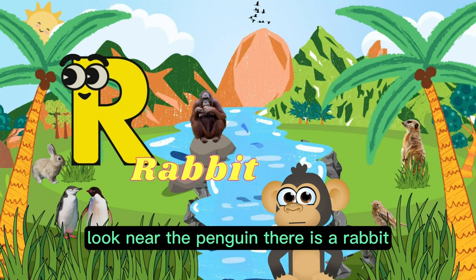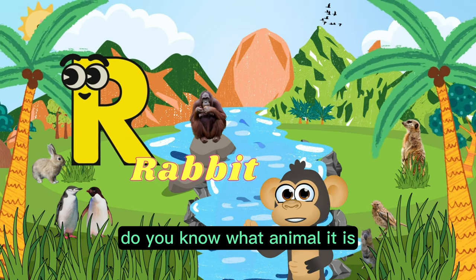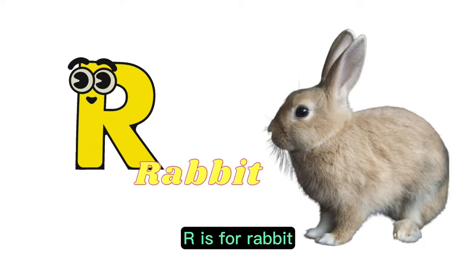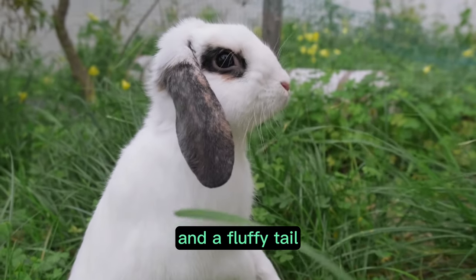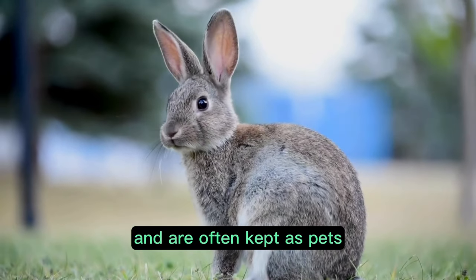Look! Near the penguin there is a rabbit. Do you know what animal it is? Yes, that's right. R is for rabbit. A rabbit is a small mammal with long ears and a fluffy tail. They are known for their hopping behavior and are often kept as pets.